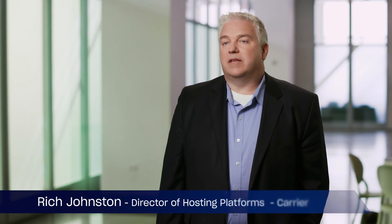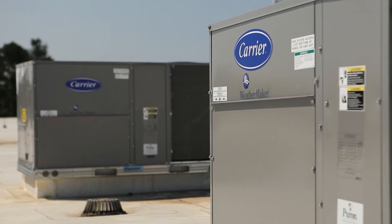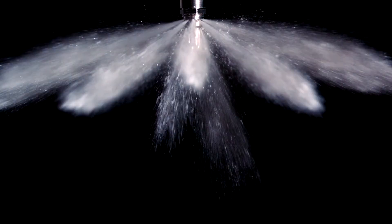At Carrier, we're the global leader in building and cold chain solutions, promoting healthy indoor spaces. We develop health and safety products like HVAC units, fire detection systems, and alarms.